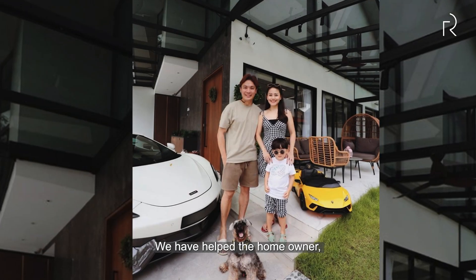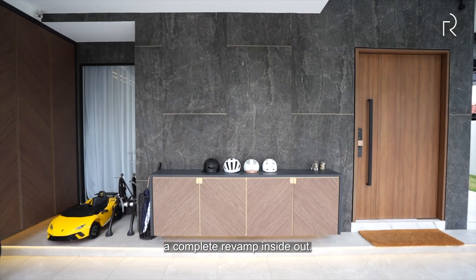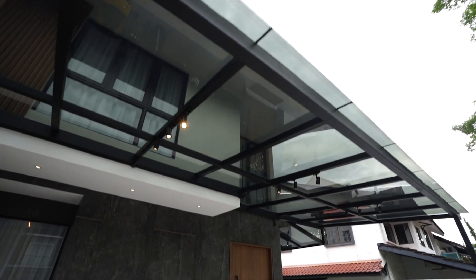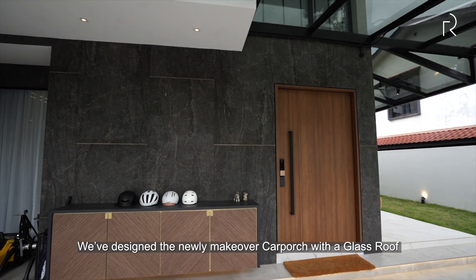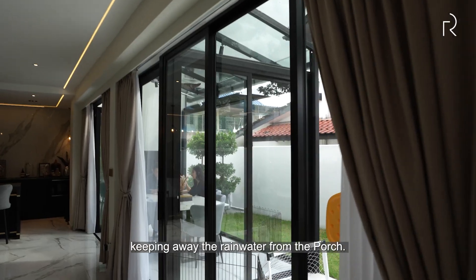In this home, we have helped the homeowner with a complete revamp inside out. We have designed the newly makeover car porch with a glass roof, keeping the rainwater away from the porch.